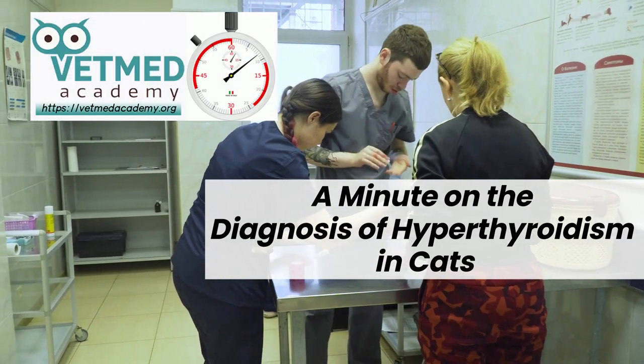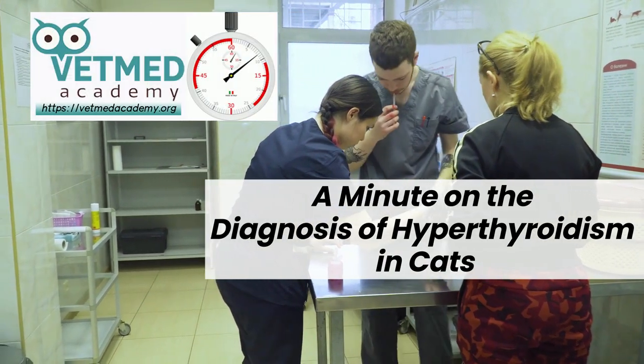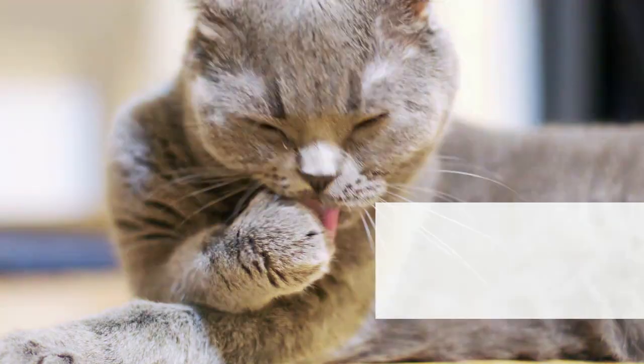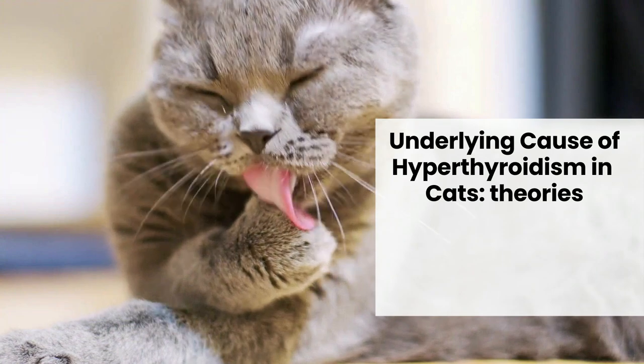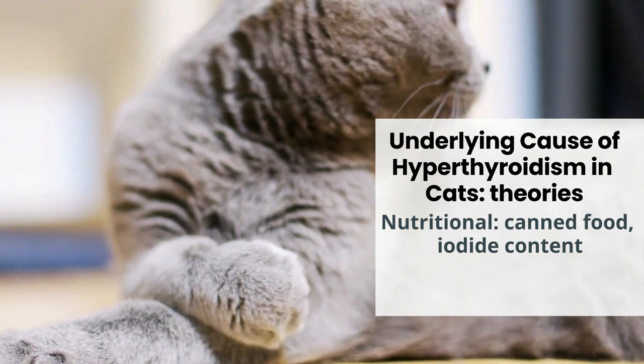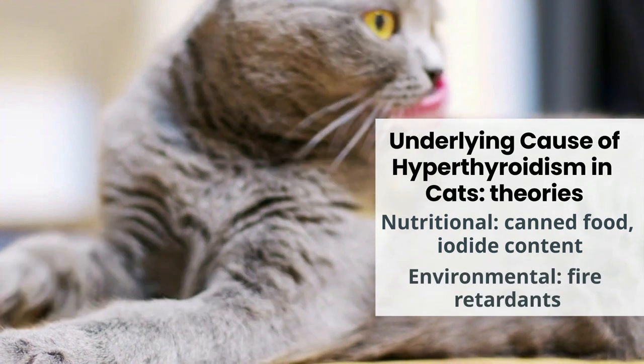Over the last 40 or so years, hyperthyroidism has become the most common endocrine disease of cats. It usually occurs in elderly cats, with peak occurrence reported around 13 years of age. Theories on its cause include the amount of iodide in the diet or chemicals in canned foods.